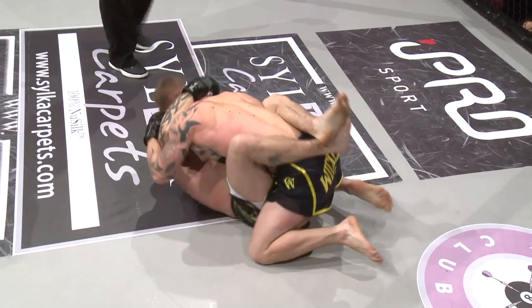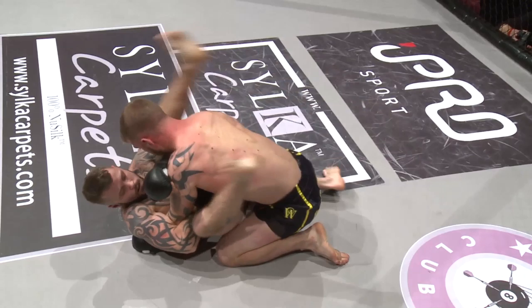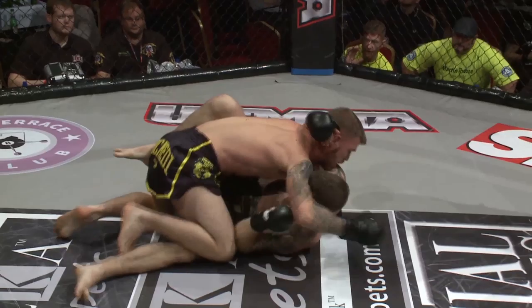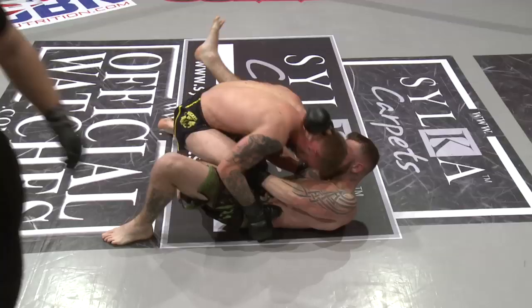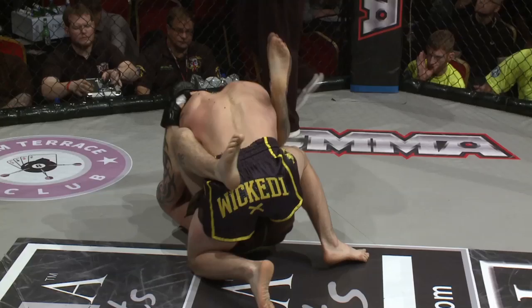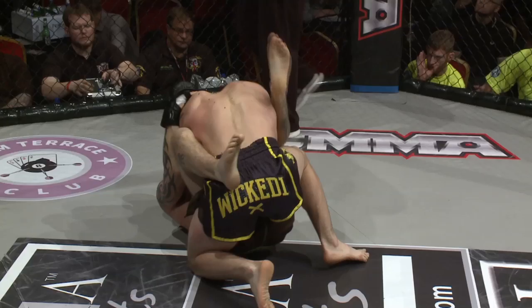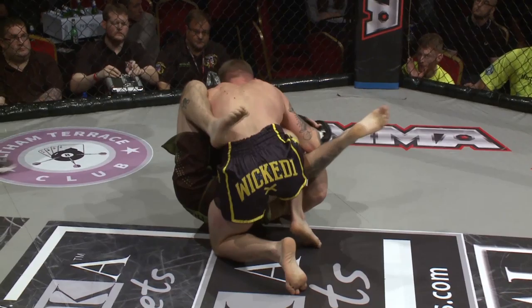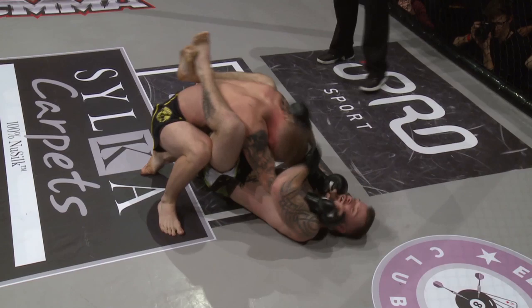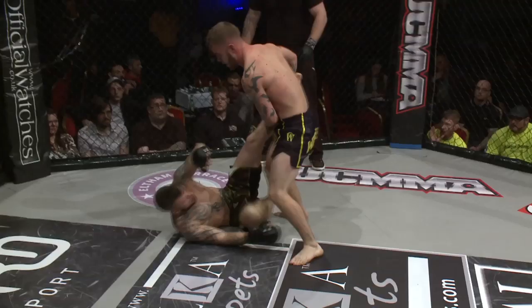Good work from Thorn — looks to put the arm through but changes tack. Thorn keeping busy from his back, keeps working. Sorter again caught inside that guard. Big shot from Sorter from inside the guard, opens up some space.